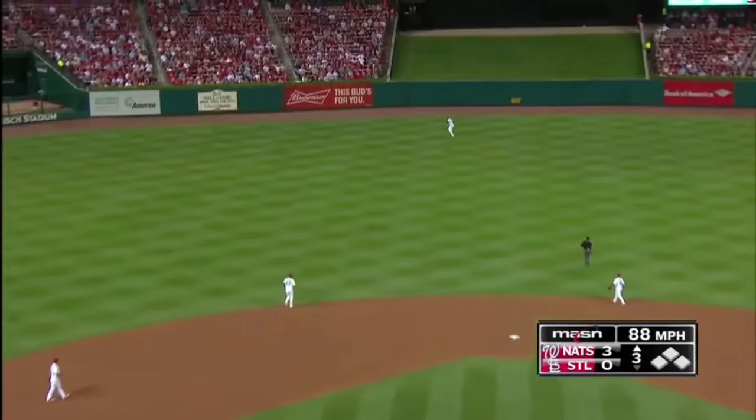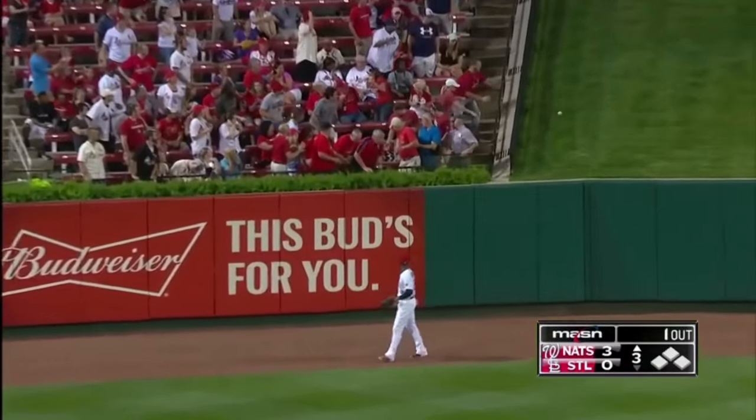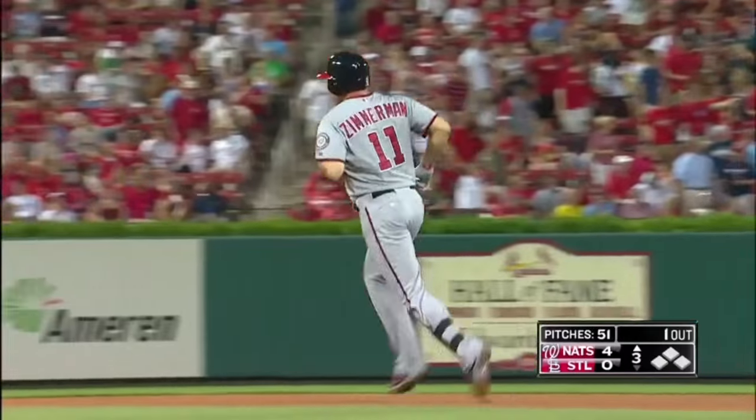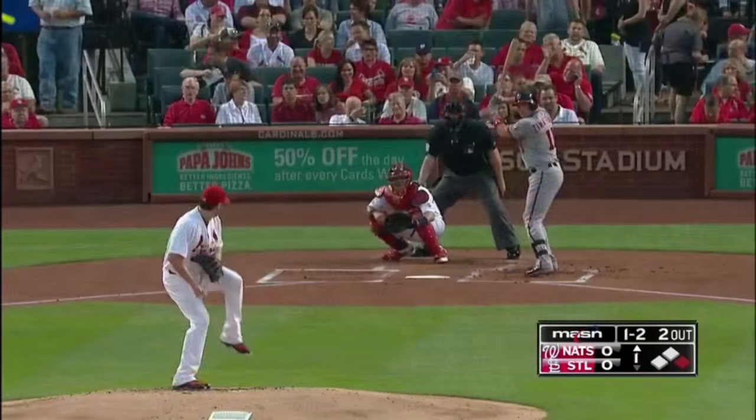Zimmerman to deep center field — see you later! It's a four-nothing ball game. And I feel a little better right now about the fact that I just voted for Ryan Zimmerman for player of the month in August, because he led the league in RBIs.